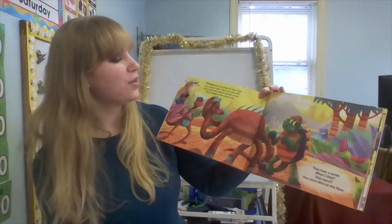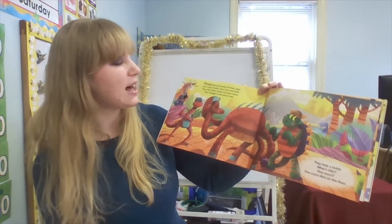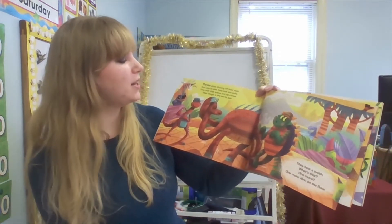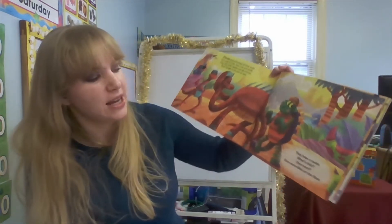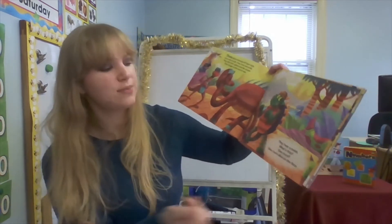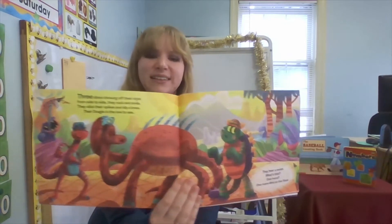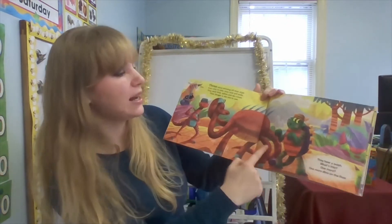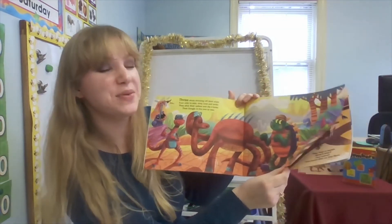Three. Three dinos showing off their style from side to side — they rock and smile. They face their spikes and dip a knee. Their doggie is the one to see. They hear a swish — what's this? One more dino on the floor. So there were three dinos and one more is joining — so how many will that be?